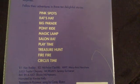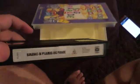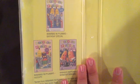The episodes on the back are: Pink Spots, Rat's Hat, Big Parade, Pony Ride, Magic Lamp, Salon, Rat, Playtime, Treasure Hunt, Firefly, and Circus Time. It comes out very nicely. Here's the video. Inside it shows the other Bananas in Pyjamas VHS available to buy: Birthday Special, Hiccups, and Monster Bananas. I've got all of those ones.